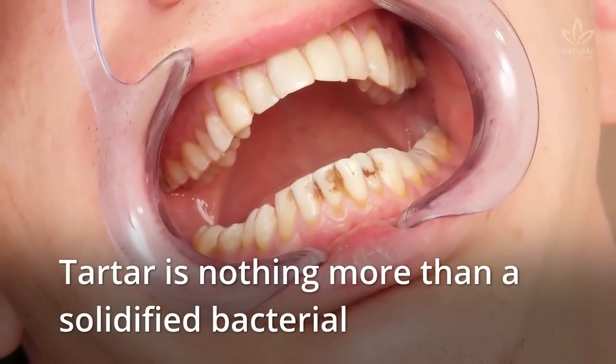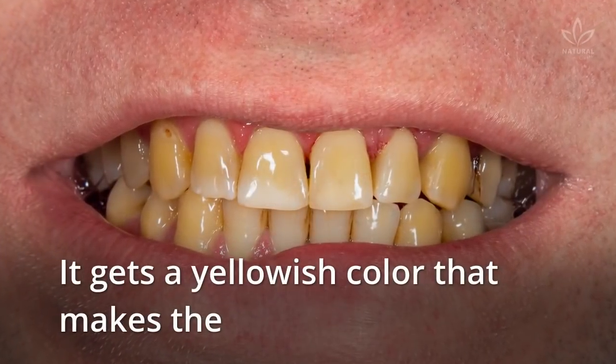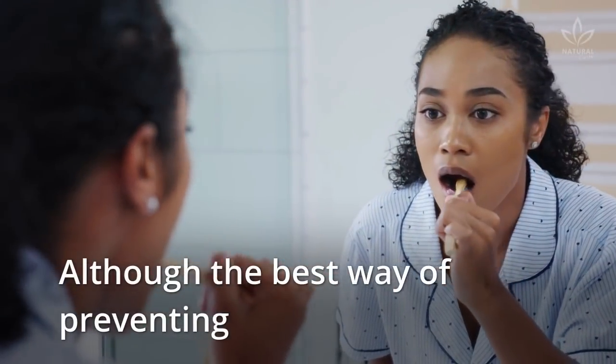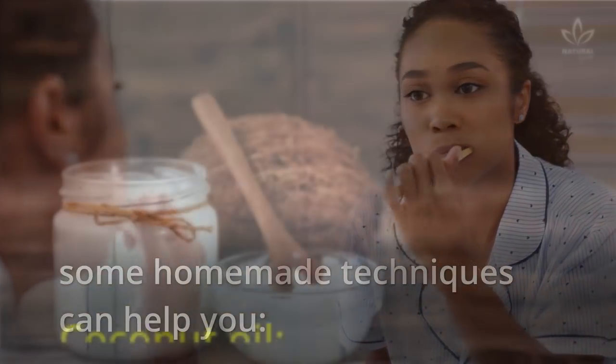Tartar is nothing more than a solidified bacterial film that covers the teeth and part of the gums. It gets a yellowish color that makes the smile less aesthetically pleasing. Although the best way of preventing tartar is adequate oral hygiene, some homemade techniques can help you.